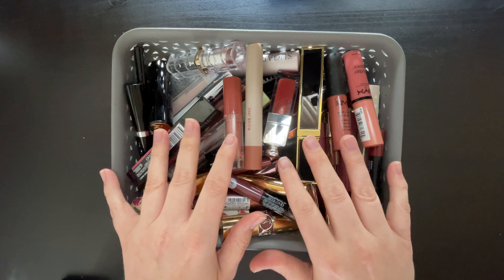Ooh, look at these — these are the NARS Afterglow Lip Balms. I have them in two different shades; one of them is Dolce Vita. I can't remember the name of the darker shade, but I'm keeping them both. We have these two NYX products: one is a soft matte but I would say it's more satin, and this is a butter gloss. These are like go-to products and I will be keeping them.